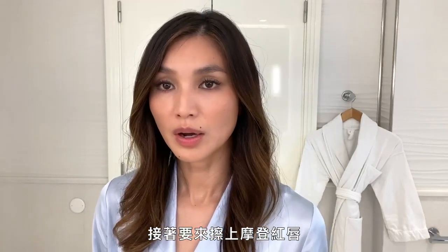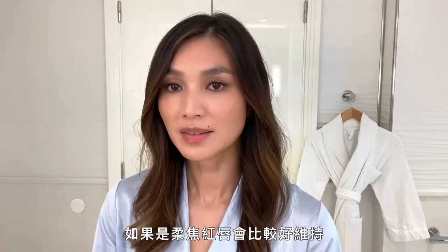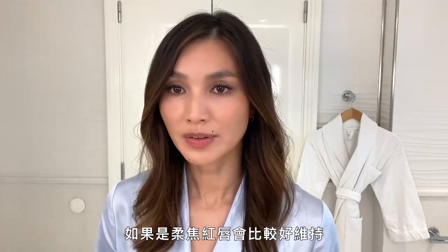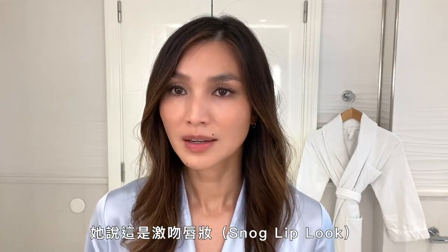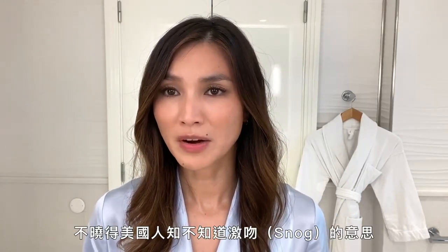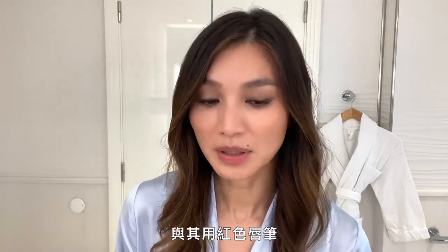I'm going to show you a modern red lip. On the red carpet sometimes I've done quite a strong red lip with a red lip liner, really defined. This is much easier to wear if you use soft focus. This wonderful makeup artist showed me this trick — she calls it the snog lip look. Rather than using a red lip liner, I like to do an invisible lip line.